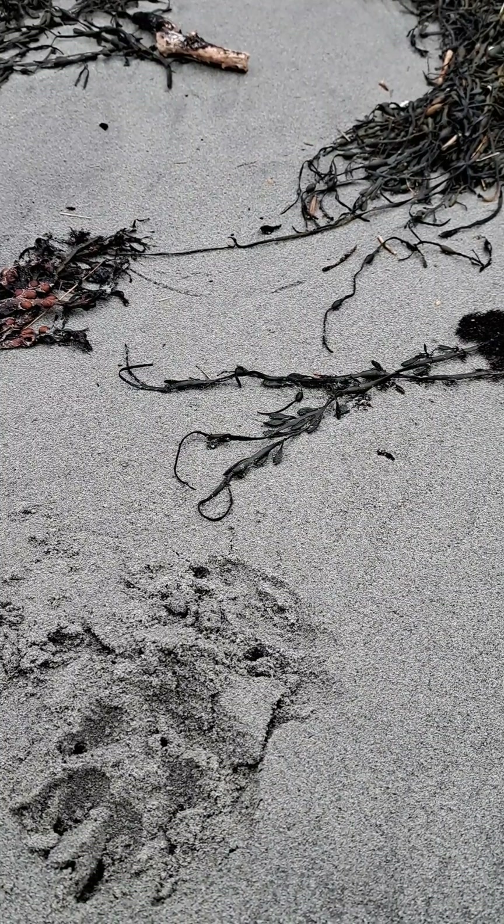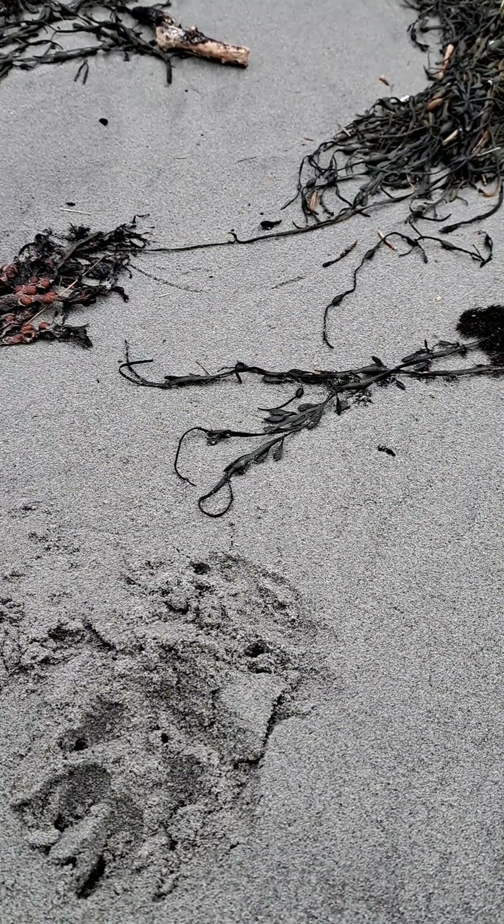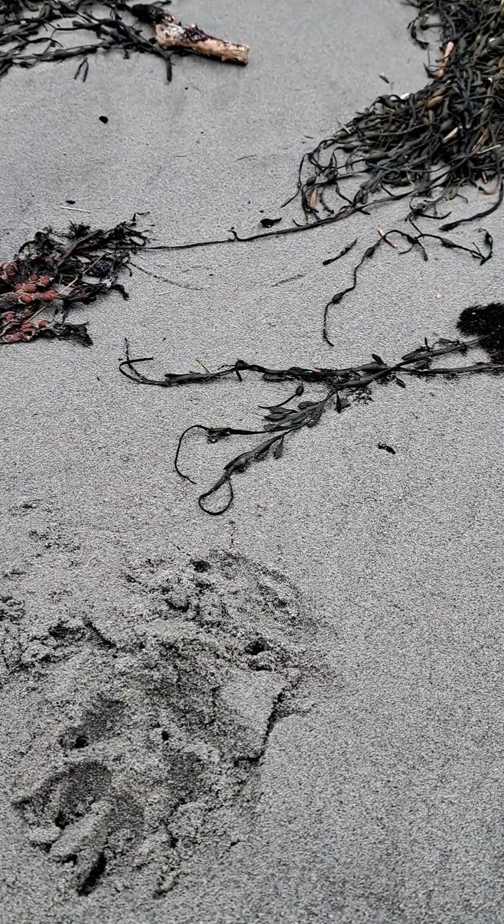Take three, part two. I'm at another beach — on the east side, so the wind isn't as bad as we saw. Here's what's in my pocket right now today.